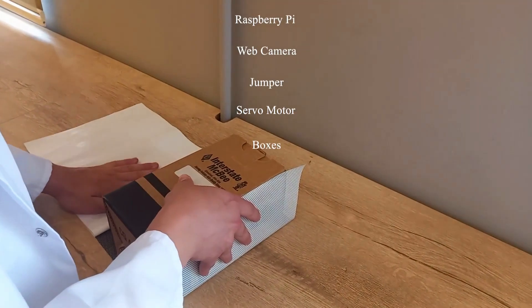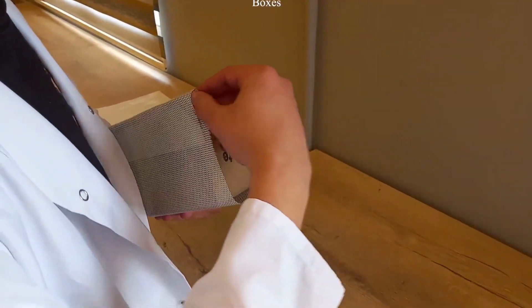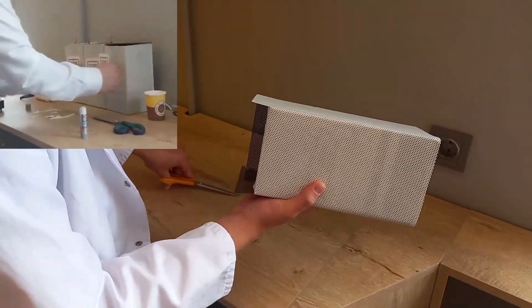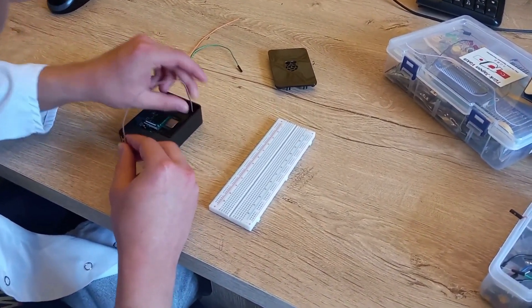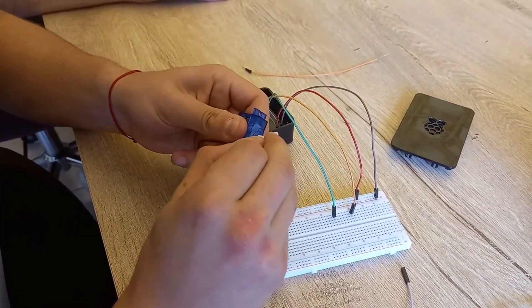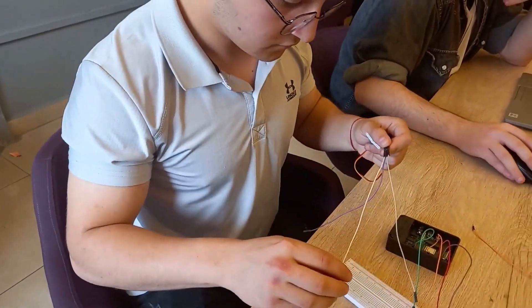In our project, to make recycling easier, we use Raspberry Pi and a webcam. The USB camera connected to Raspberry Pi scans the trash and analyzes the image via an artificial intelligence algorithm. This algorithm detects the kind of trash by using a model that was trained beforehand.